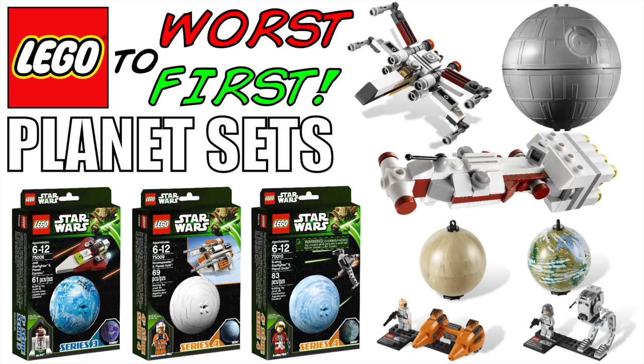If you guys enjoyed the video please hit that like button, I really do appreciate it. If you would change the order of my list in any way let me know with a comment down below, and if you're new to the channel of course consider subscribing. In this particular video we're going to be taking a look at the Lego Star Wars planet sets which were produced in 2012 and 2013 and promptly discontinued.